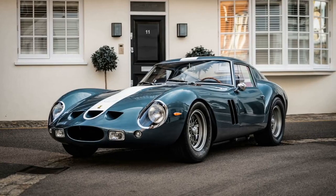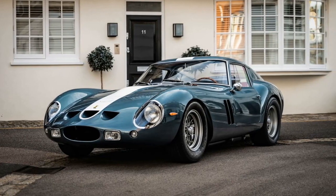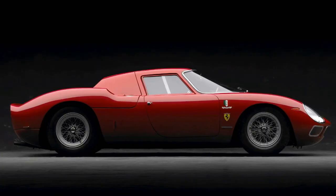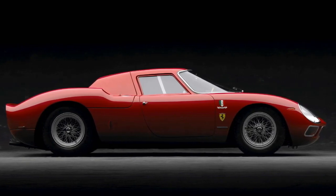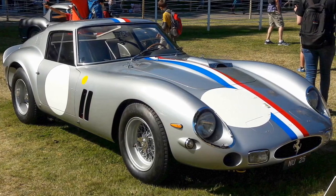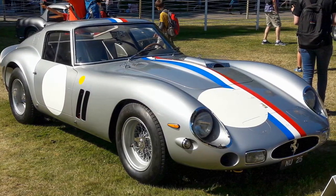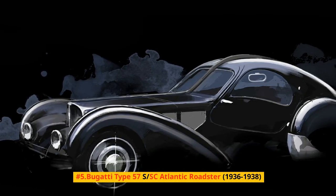Of the 36 constructed, the initial 33 wore 1962-1963 Series I bodies. The three 1964 models donned Series II, 250 LM-like skins. Four Series I vehicles were refreshed in 1964 with Series II bodies.